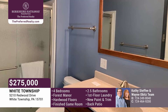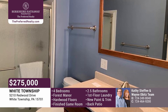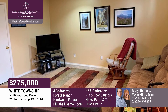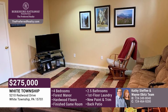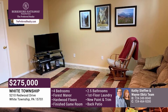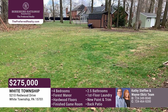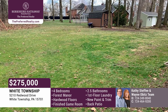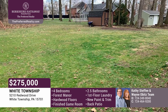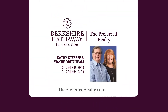Upstairs, the master holds a full bath and a walk-in closet. Three more bedrooms and a full bath can also be found on this floor. Find a finished game room or office area in the basement, as well as a large storage area. There's a new hot water tank and new paint and trim throughout. An oversized two-car garage and a main-level laundry round out the home. Outside, relax in the shady backyard with room for games and cookouts. Call the Kathy Steffi and Wayne Obitz team today.